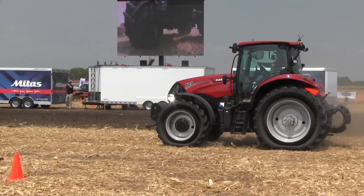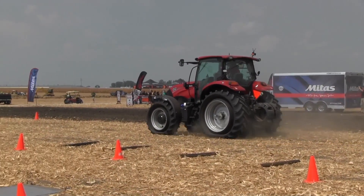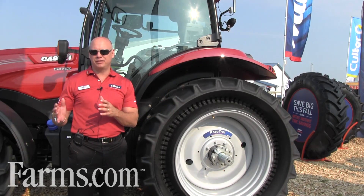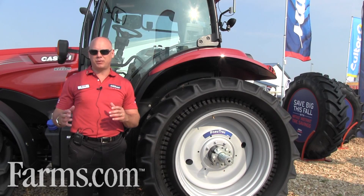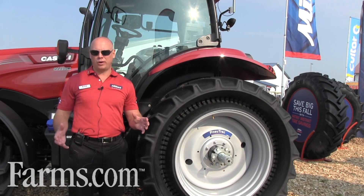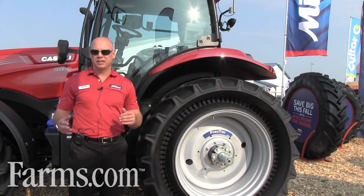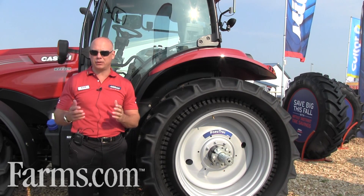So what is it? Well, what people have been talking about in the tire industry for a long time is the radialization of tires — the move from bias to radial. So what's the next step in technology? A lot of companies want to talk about VF or SFT technology, very flexion, so lower aspect ratios, carry more weight with less air pressure, and that's been the next generation for the last five years or so in the agricultural business.